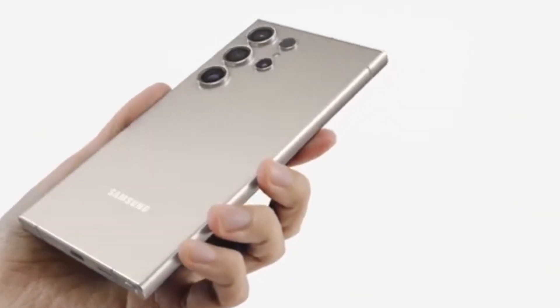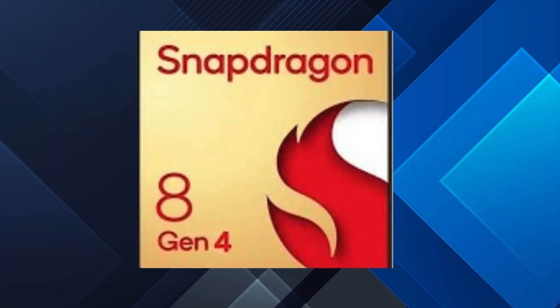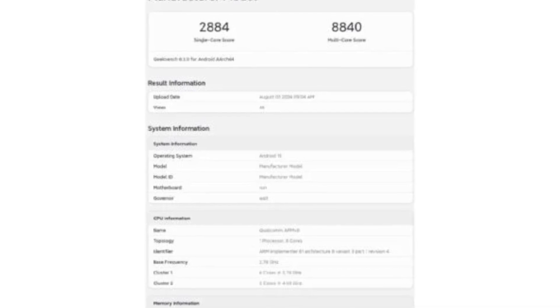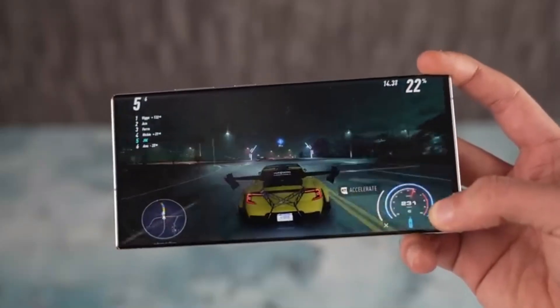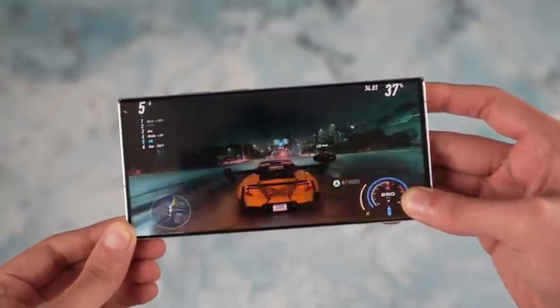We've just seen the first Geekbench 6 benchmark scores for this chip and let me tell you, they're jaw-dropping. The Snapdragon 8 Gen 4 has achieved a single-core score of 2,884 and a multi-core score of 8,840. These numbers are breaking records, especially the multi-core score which surpasses the multi-core performance we've seen from the iPhone 15 Pro.